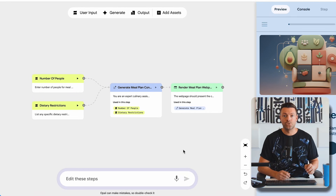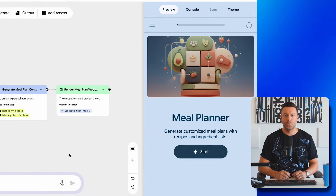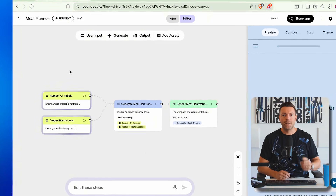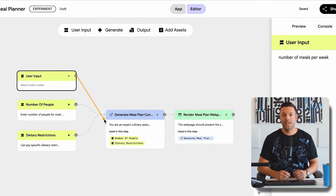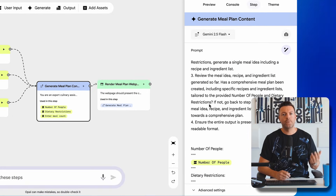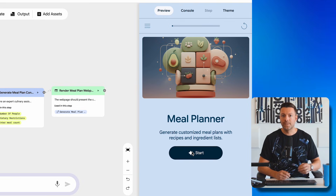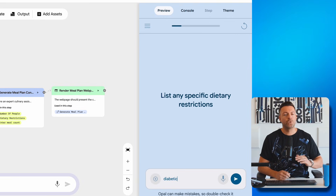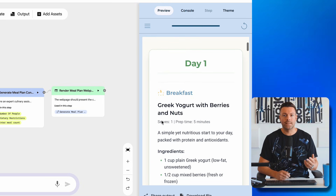Step five: click Submit and wait about 20 seconds. Opal will automatically generate the entire workflow for your app. You'll see yellow blocks appear — those are user inputs. You'll see generate steps where the AI does its work, and output blocks where results appear. Step six: customize if needed. You can add additional inputs by clicking the plus button and typing something like 'number of meals per week,' then dragging it into your workflow. In the generate step, you can even see the exact prompt the app uses and which AI model it's running.